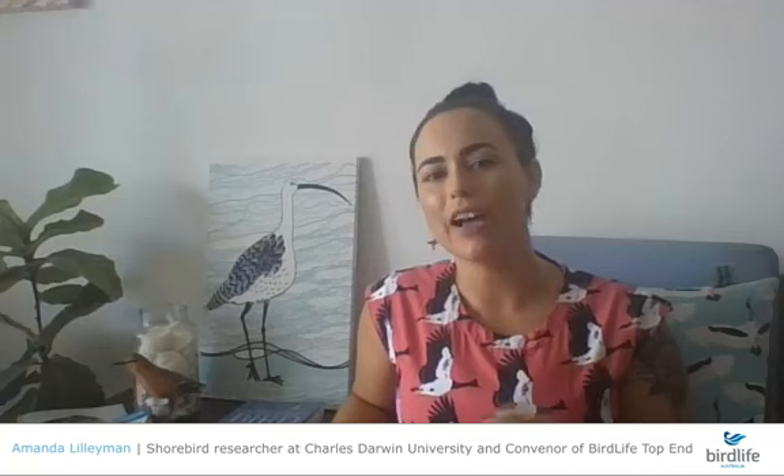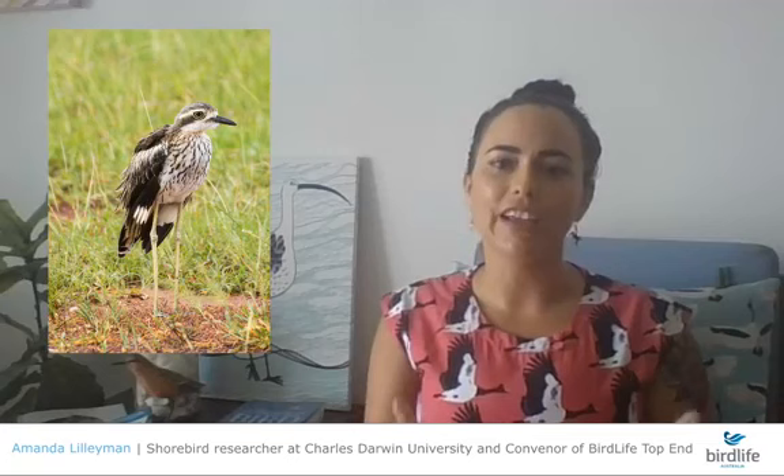We'll hopefully get a top five or top ten list of birds that local Darwin people are really connected with. One bird that has already been nominated very quickly is the bush-stone curlew — found around Australia in different areas and woodlands. In Victoria and New South Wales, it's a vulnerable and threatened species, having undergone population decline because of habitat clearing, loss of woody debris, inappropriate burning regimes, and predation by cats and foxes.